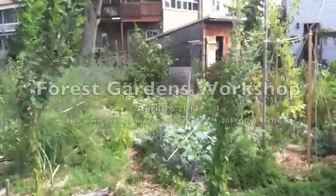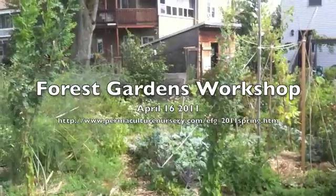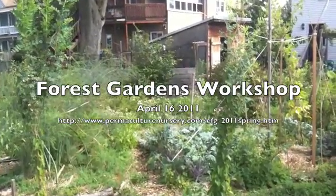If you'd like to learn more about this and other polycultures and come see them in person, please check out our upcoming edible forest gardens workshop here in Massachusetts. Thank you.